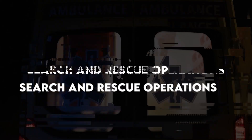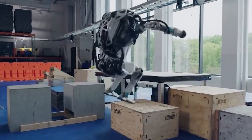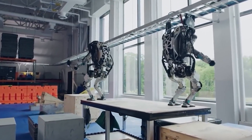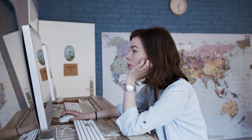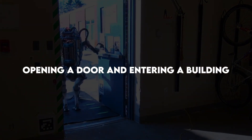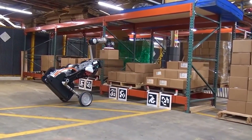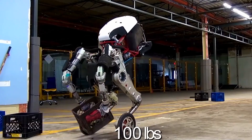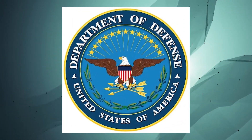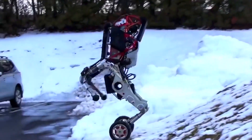Atlas is built to aid in emergencies like search and rescue operations, performing tasks like shutting off valves, opening doors, and operating powered equipment in environments hostile to the human body. Tasks Atlas can perform efficiently include opening a door and entering a building, driving a utility vehicle at a site, removing debris blocking an entryway, and locating and closing a valve near a leaking pipe. The Defense Department of the US has declared publicly that they will not use Atlas in any kind of defensive or offensive warfare.